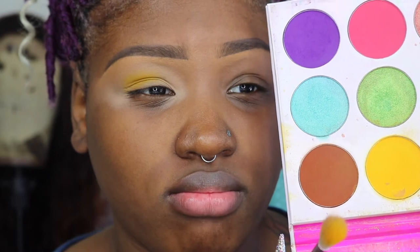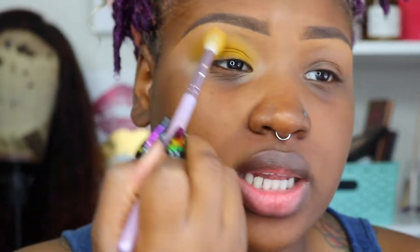It looks okay — I'm trying to see. It looks kind of darker than it is in the pan, a little bit, but it looks alright. I think I'm gonna do a liner today since this is yellow and yellow is really light and doesn't really pack a punch, so I'm probably gonna add a liner just to add something.